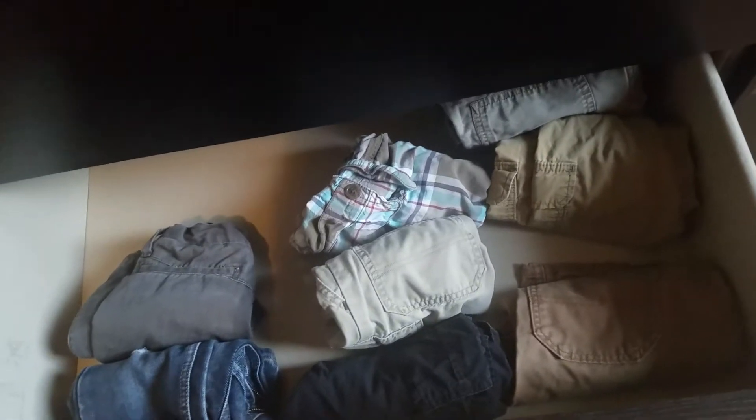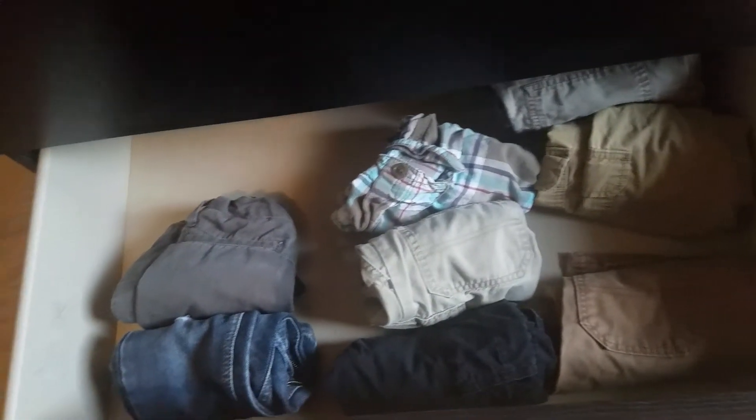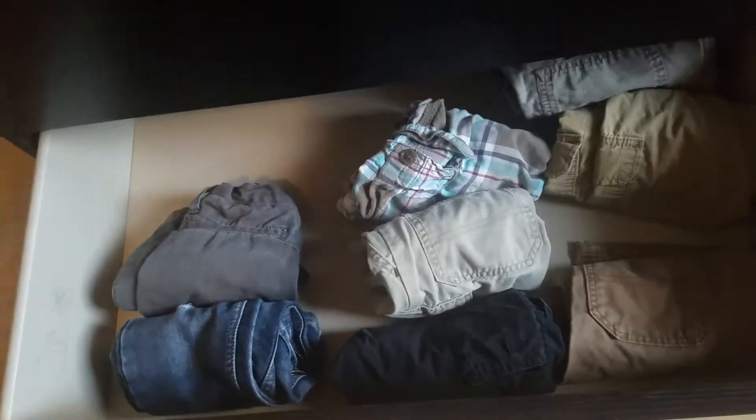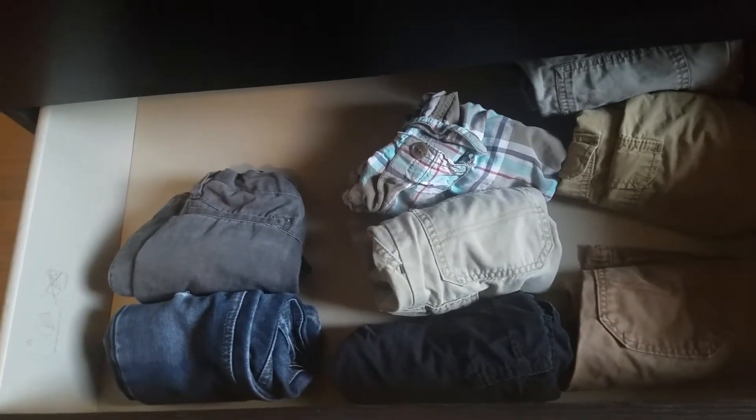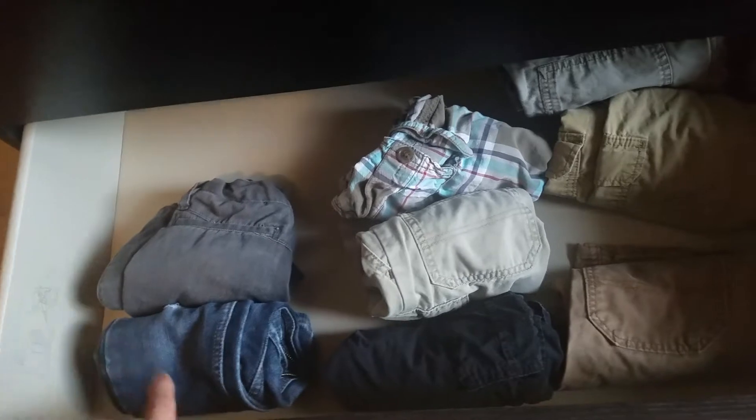In the bottom drawer we have his bottoms — shorts and I think two pairs of pants. We do have some more long pants in the storage bin, so once it gets a little bit cooler I'll pull more pants out, but for now this will work.